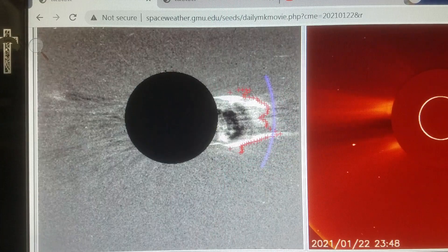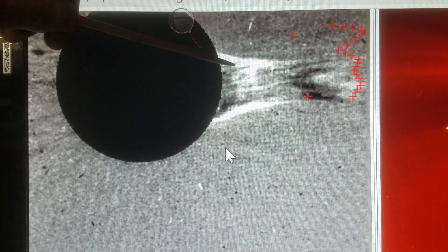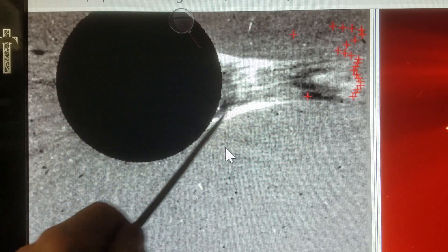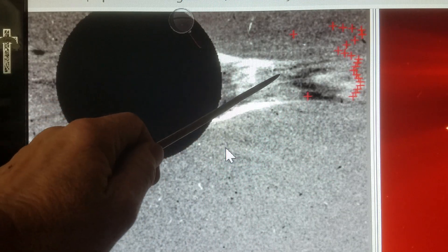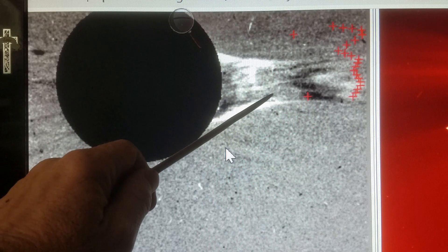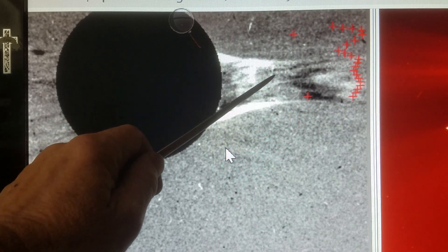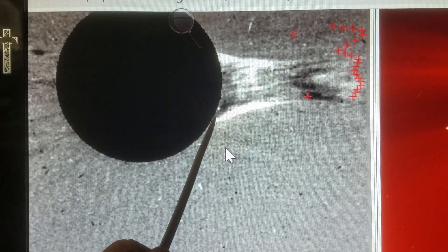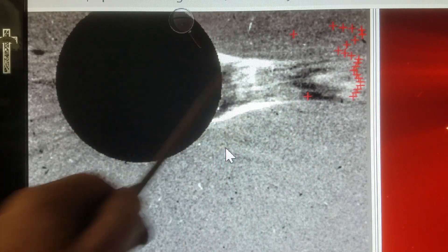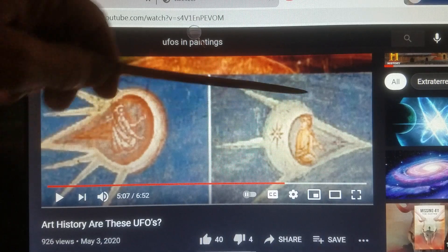I've freeze-framed it right here and I'm looking at these white streaks, how they come out, and there's a circular white object right here with what appears to be a black area right here — almost like a cornice hanging over the top right here.